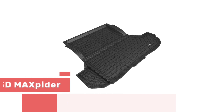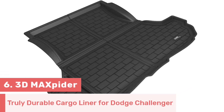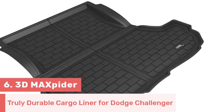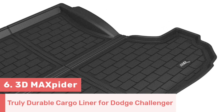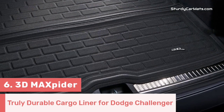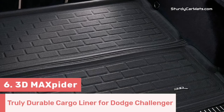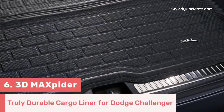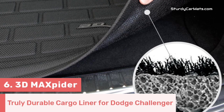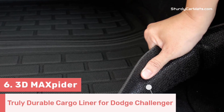Number 6. 3D MaxPider is the designer of this durable and fully compatible cargo liner for Dodge Challenger. It is made of high-quality, durable materials — these all-weather mats are built to withstand daily wear and tear, ensuring long-lasting performance. The lining textures on the surface prohibit the movement of liquids and grab all kinds of dust, mud, and liquid spillages.